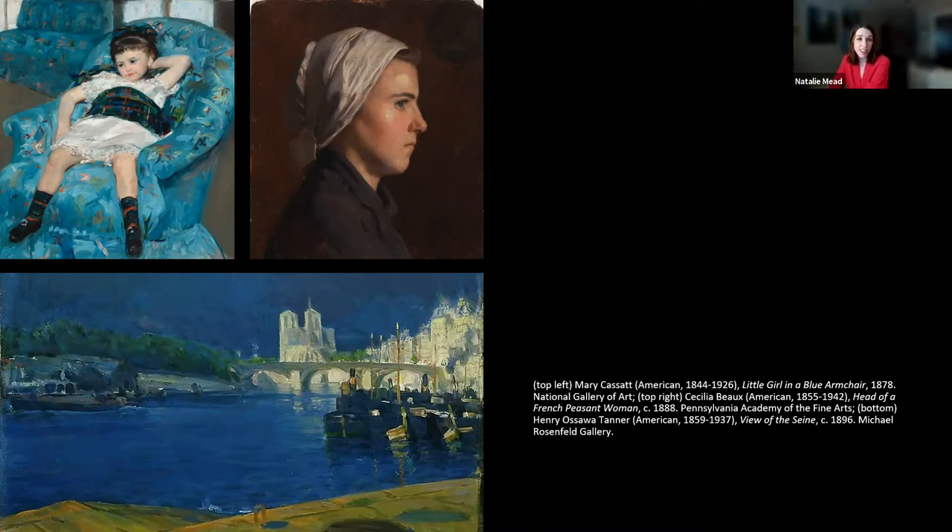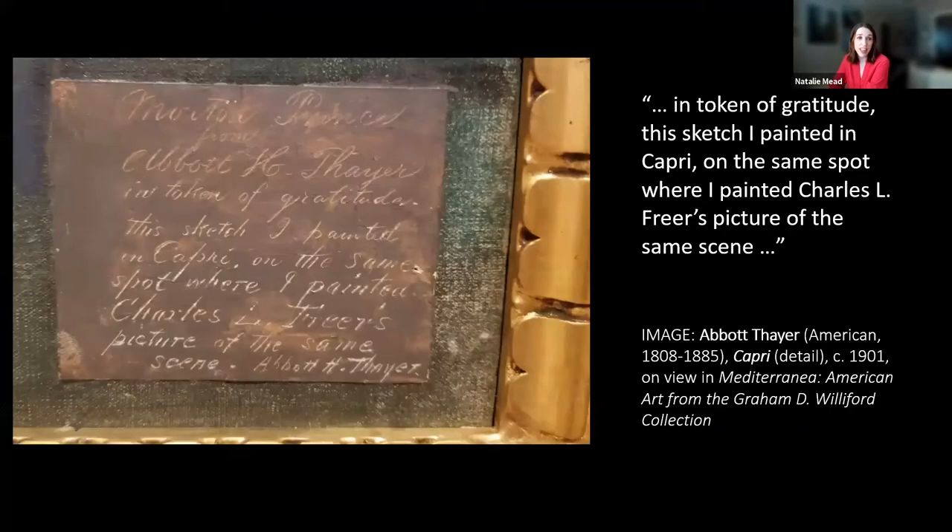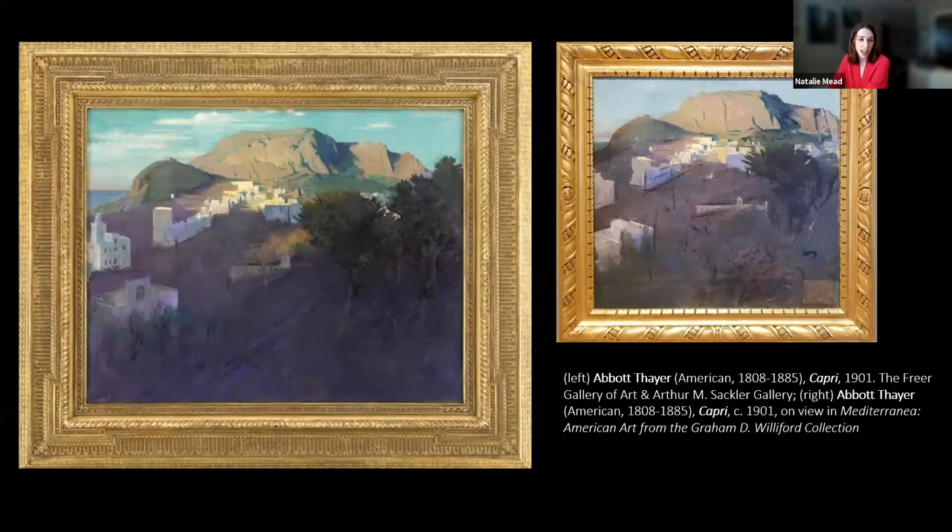Other American artists relied on wealthy patrons to travel. In 1901, American artist Abbott Thayer traveled to Italy with his family, spending about three months in Capri at the urging of his patron Charles Freer, who owned a villa there. Thayer thanked Freer for his generosity by creating a work for the art collector, the painterly study of which is on view in Mediterranean.